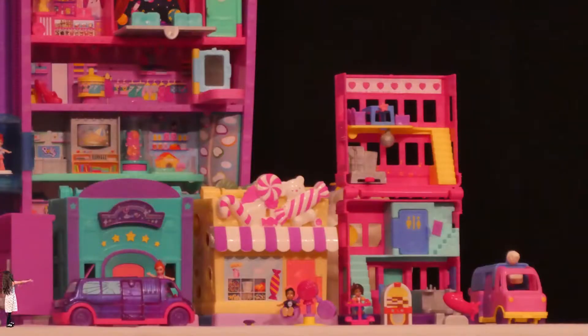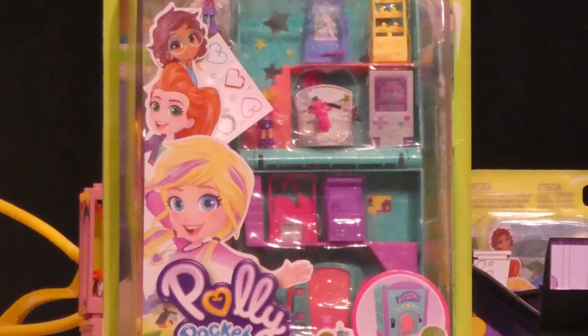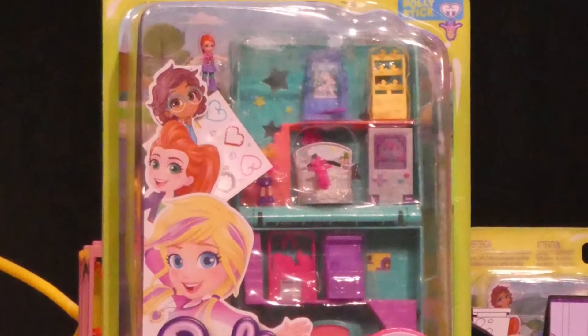And this is the Pollyville! These are the new toys, and you can buy them soon at stores! This toy is called Arcade — there will be lots of fun to play with!